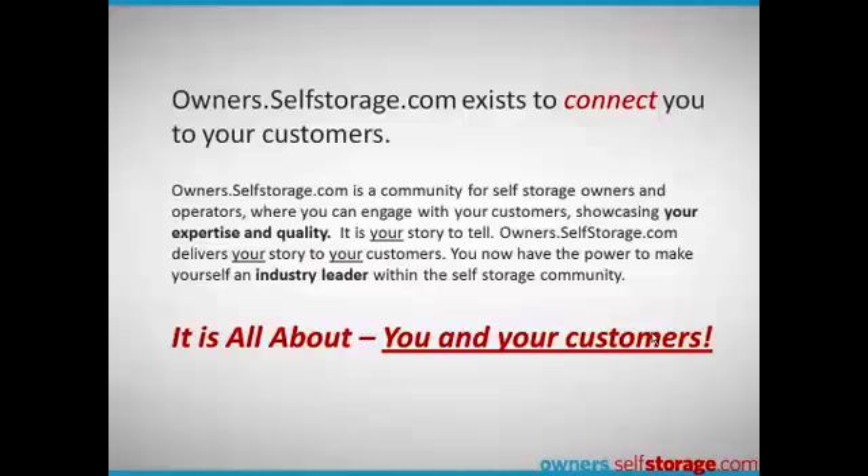By participating, you become an industry leader, respected and admired not only for your product or service, but for your expertise.